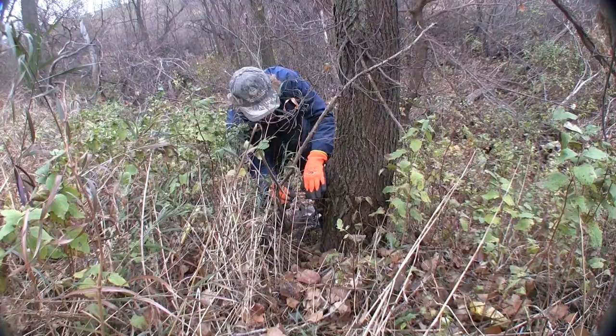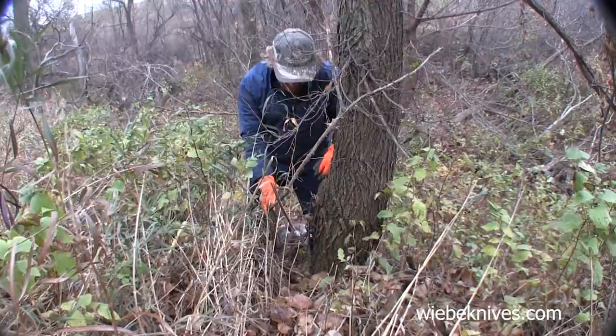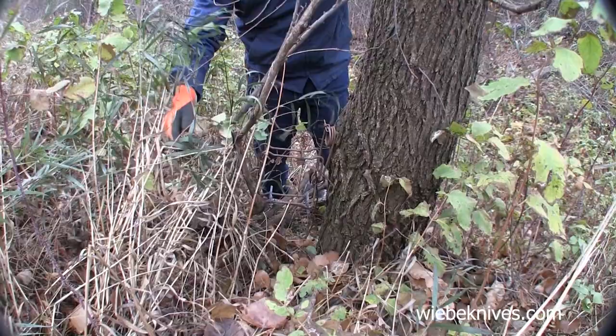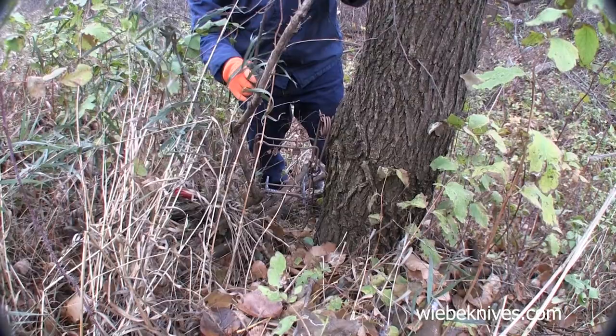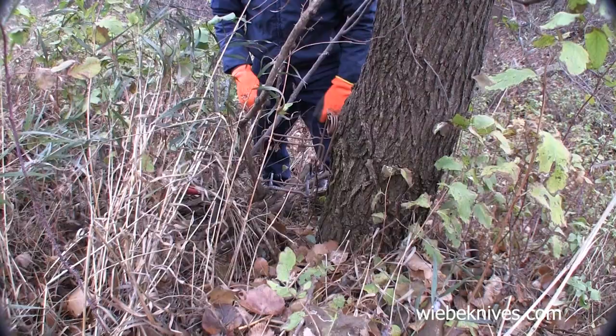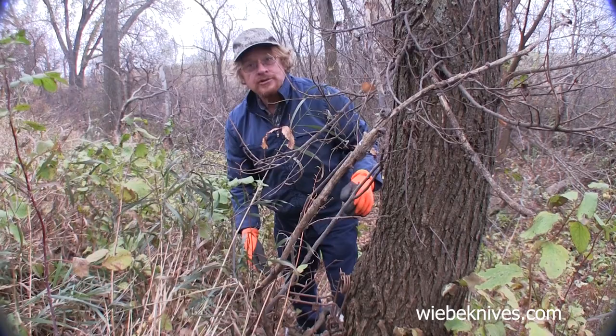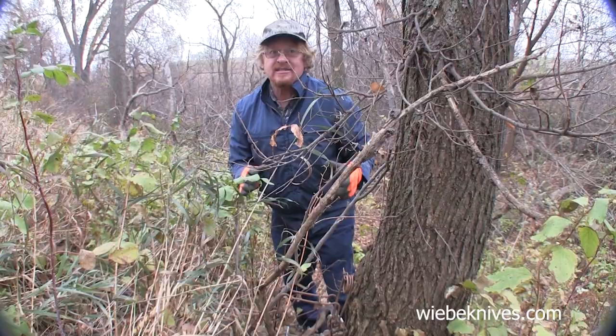It took some doing to get this stake pounded in. I wanted to set it at this pinch point because the coon are actually crawling up over these branches here. I don't have to use any blocking because they're already going here — if a person did want to block it, one branch would be all you need. See how it's up high off the ground? That way the coon is going to have his head going in there first. It's real stable too. Sometimes you have to be pretty creative with your set making — this is an instance of it.